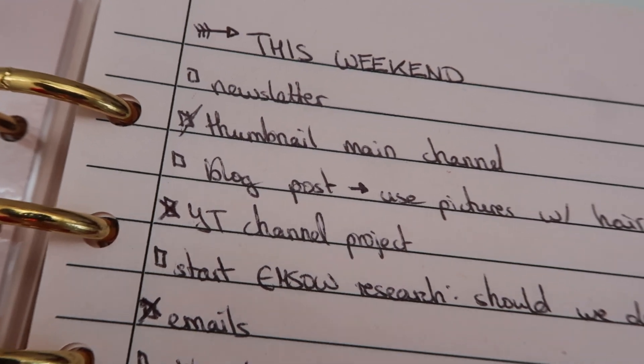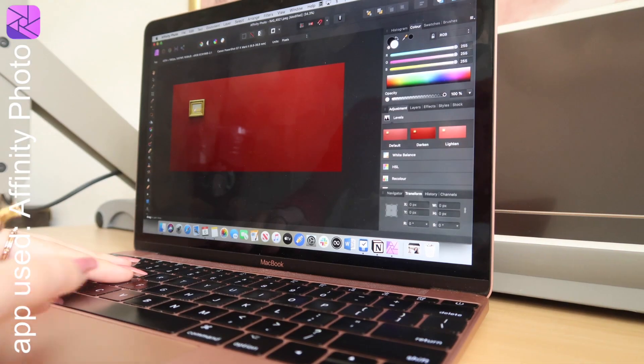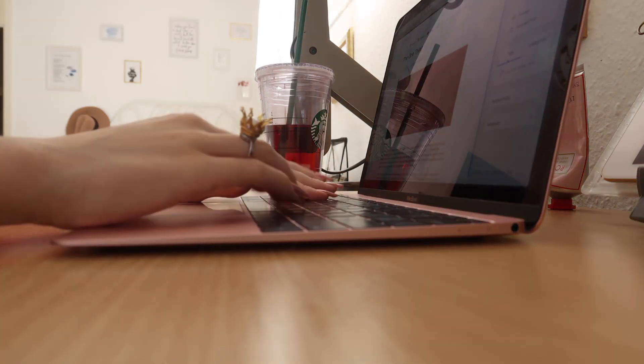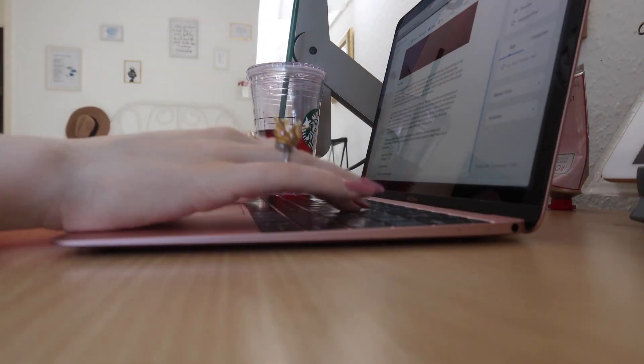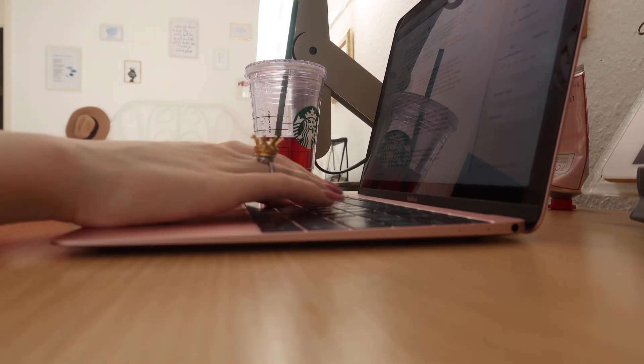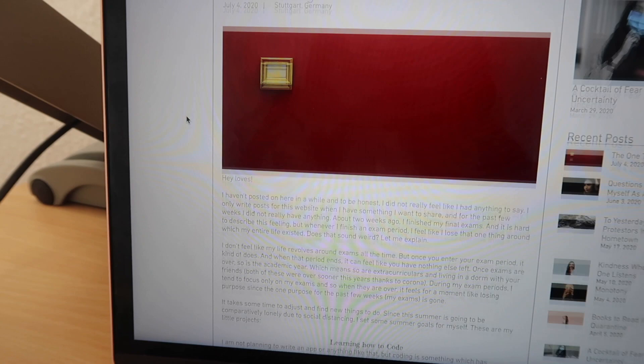Next up was writing a blog post, because I post pretty much all of my content on Sundays so I usually get it all done on Saturdays. I edited a picture for that and then just wrote the post. I usually get snacks in between writing, and pretty much all of my to-dos, because as I said I don't really have lunch. Once the post was done, I could put it up on my website.